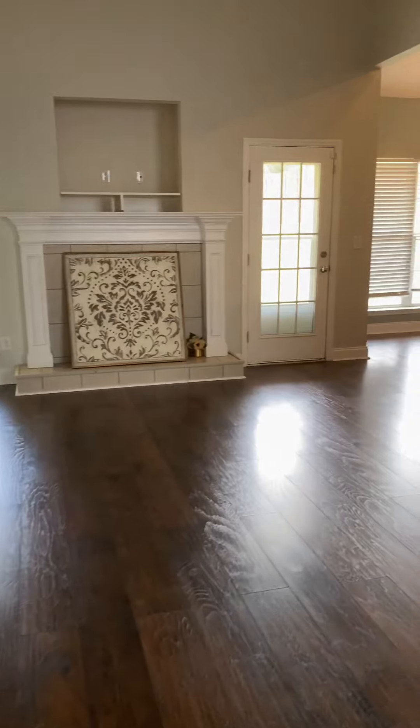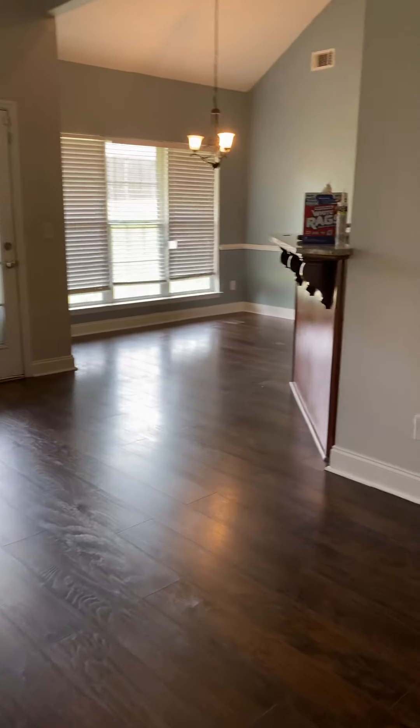Again, this is Lauren with Summer House Realty. If you'd like to know more about this property or any other property in Georgia, Florida, or South Carolina, please give me a call at 706-461-7973.